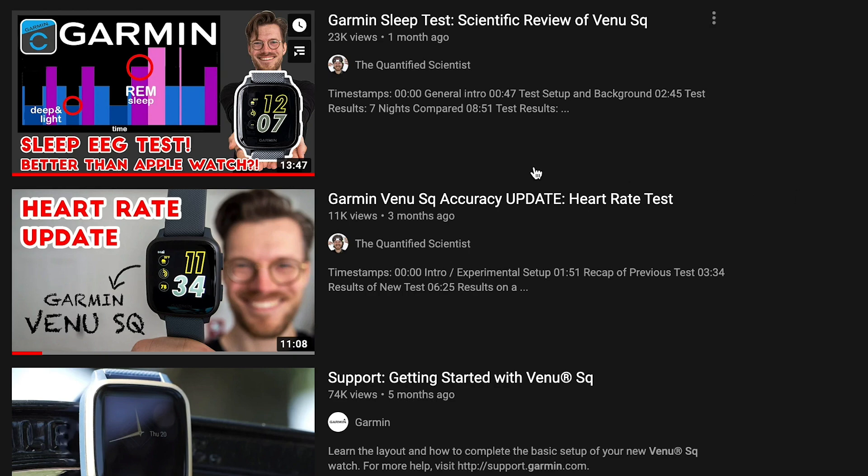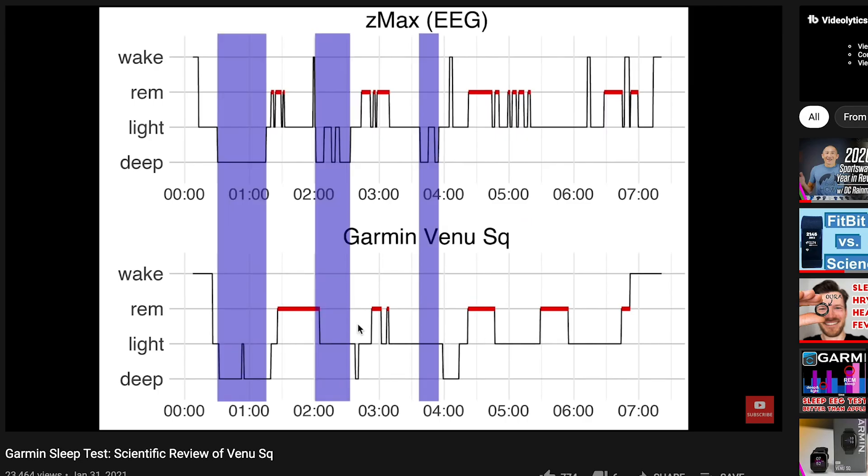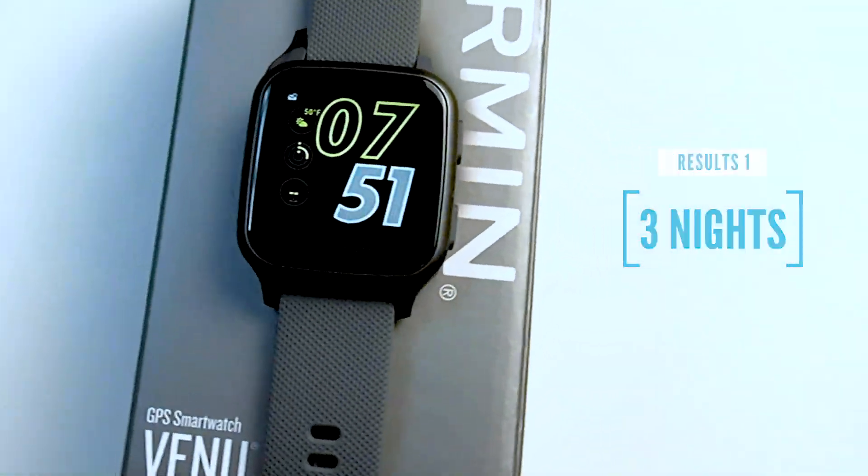Let's get to the results. First I will describe the results from the study, then I will compare that to the results I got when I tested the Garmin Venue SQ, and finally I will compare it to other sleep trackers. Let's first take a look at the individual nights of sleep data. Garmin did not release all the raw data, so I cannot go through all the nights, but they did show three nights of data: the best night, the worst night, and the representative average night.